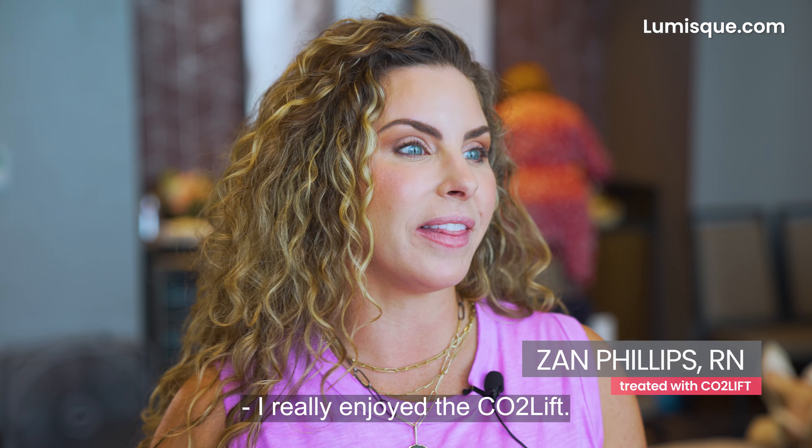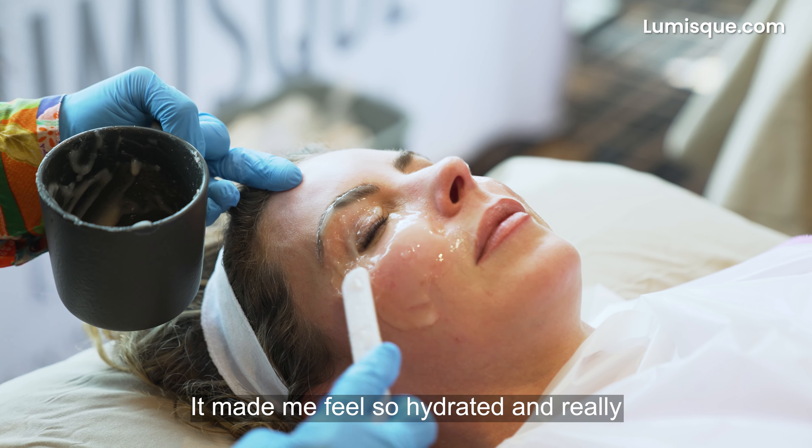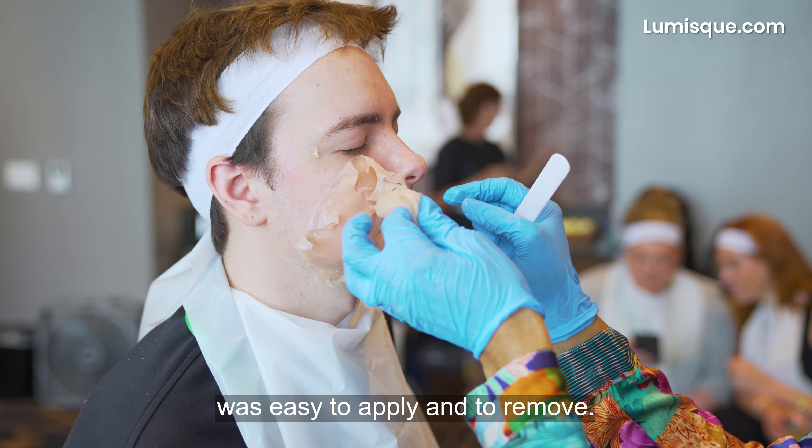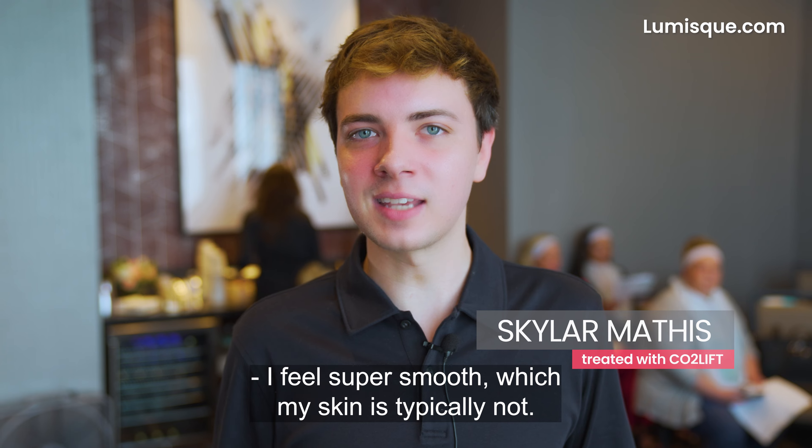I really enjoyed the CO2 Lift. It's an amazing mask. It made me feel so hydrated and was really easy to apply and to remove. I feel super smooth, which my skin is typically not.